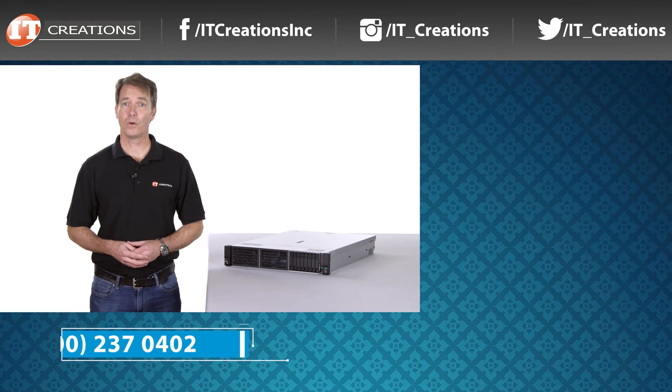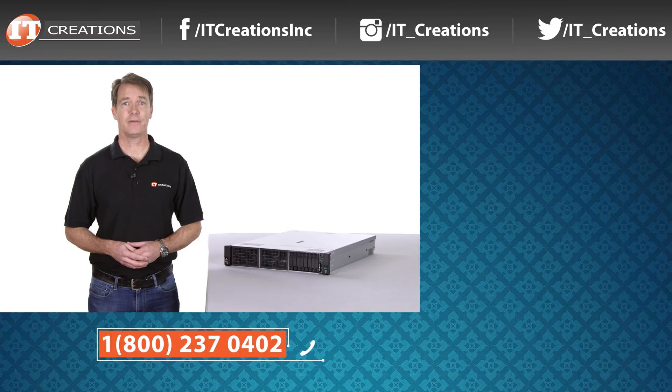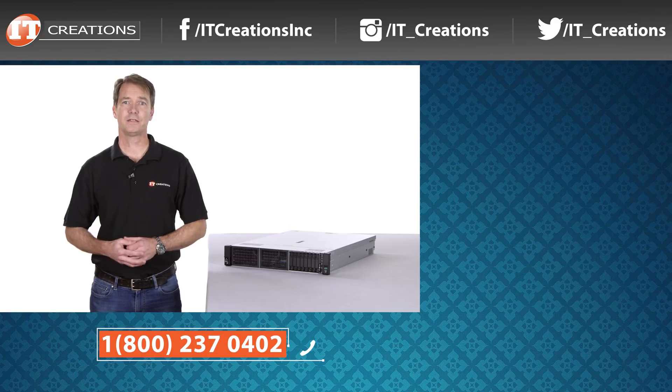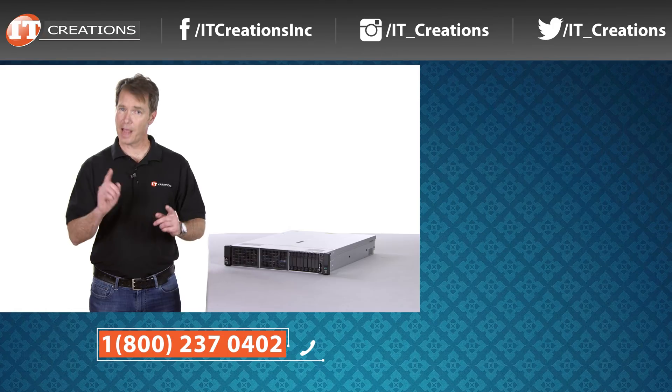That's it for our review of HPE's ProLiant DL385 Gen 10. If you have any questions on this server or any other, just post your question in the comments section below. I've also placed a few links in the description for pricing and more information on this system. Give us the thumbs up if you liked our video, and if you're looking for an alternative to purchasing from the manufacturer, check out IT Creations. I'm Doug Stumann, and thanks for watching.